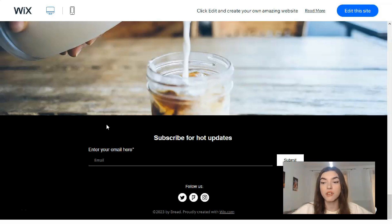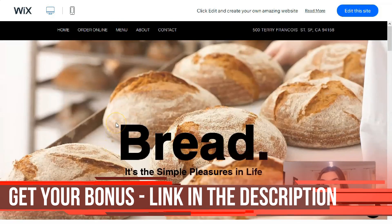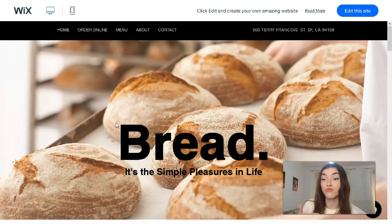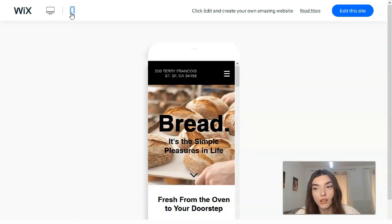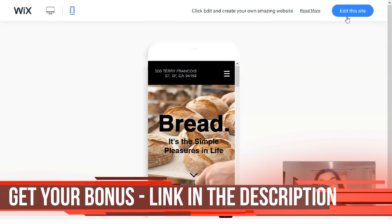If you like this template and see that it's appropriate for you, please don't hesitate to try it. For example, even if you don't have a bakery but you have a food shop or a little restaurant where you sell coffee and desserts, it may still work for you, because you can change all the content, the tags, the fonts, and the images. That is the mobile version for mobile devices. If you like to start from this template, click directly on 'Edit This Site.'